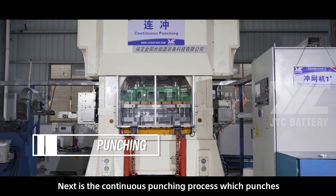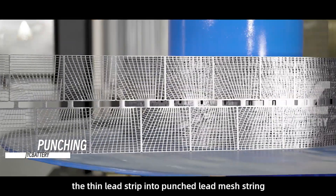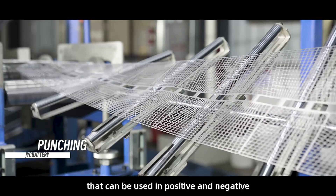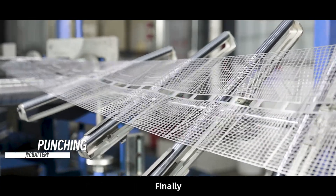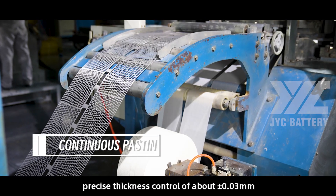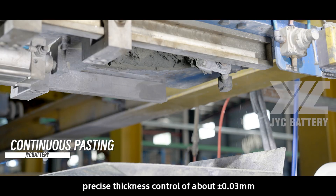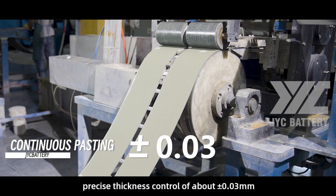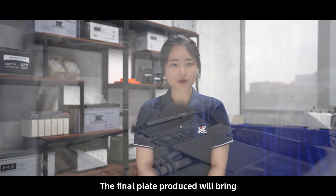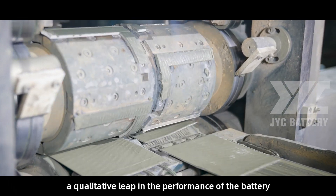Next is the continuous punching process, which punches the thin lead strip into punched lead mesh that can be used in positive and negative plates. Finally, the continuous pasting process adopts automatic precise thickness control of about plus or minus 0.03mm. The final plate produced will bring a qualitative leap in the performance of the battery.